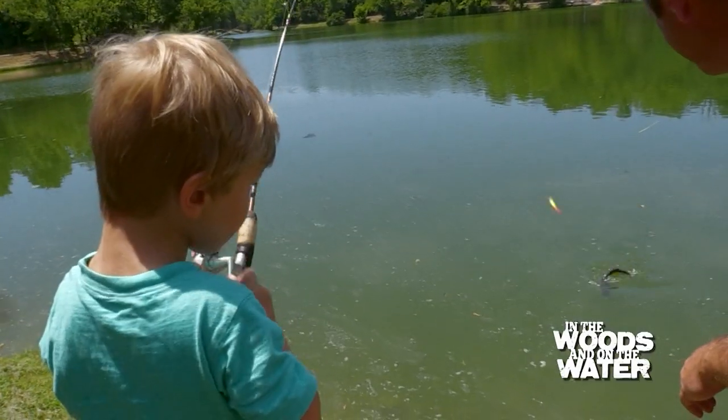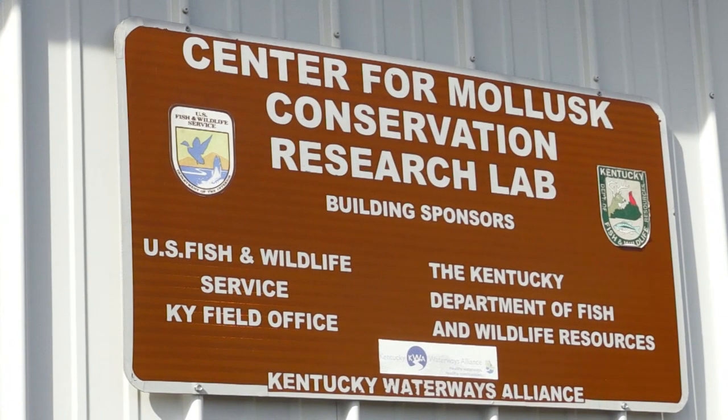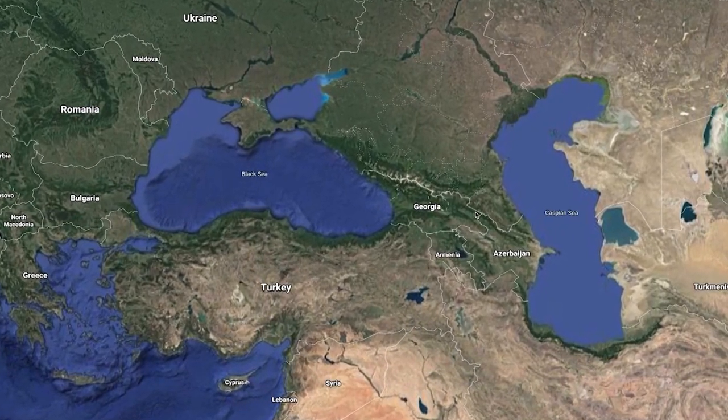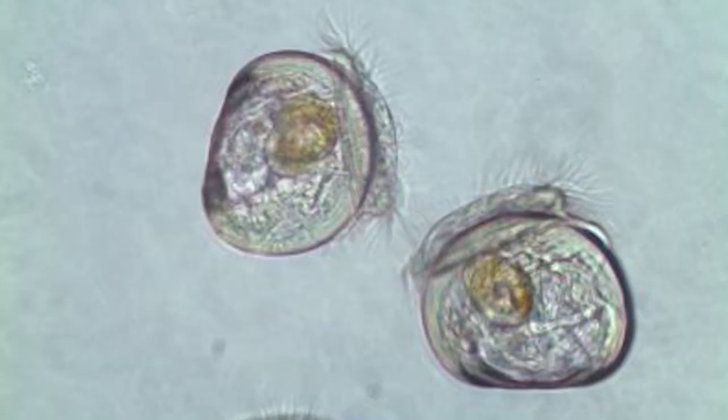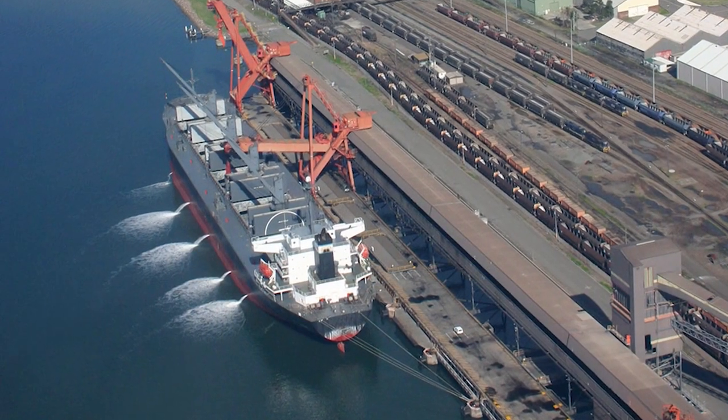Protecting our water resources is everyone's responsibility, so understanding how to avoid the spread of zebra mussels is very important. Zebra mussels are native to Europe and Asia — specifically the Black and Caspian Sea area. They have a free-swimming larvae that's tiny and microscopic. It swims in the water and gets sucked into water pipes, attaches to the sides, and starts to grow, clogging pipes. It's problematic — it's a nuisance species.